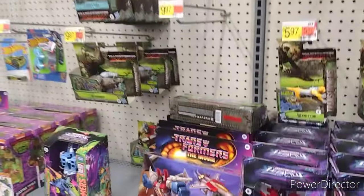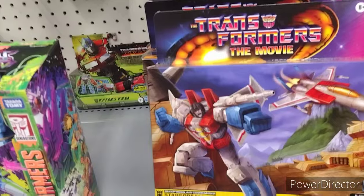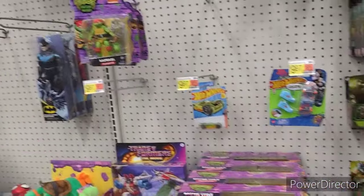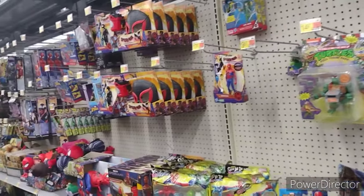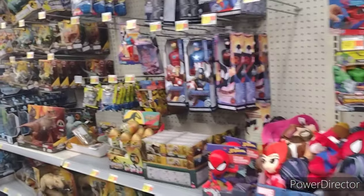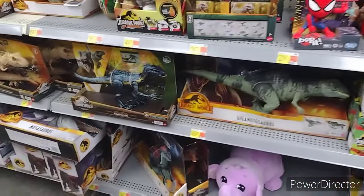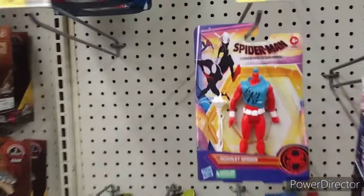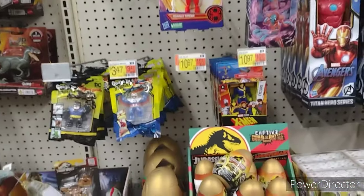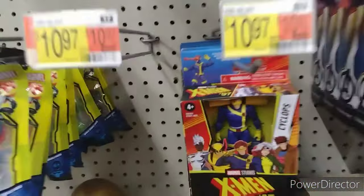We've got our Transformers action — got the movie Starscream. I used to be into Transformers when I was younger, and Starscream was a great character. That might be a pickup one day just to have him sitting on a shelf. Got some dino action down here. A headless Scarlet Spider — I don't understand the trend of stealing heads.